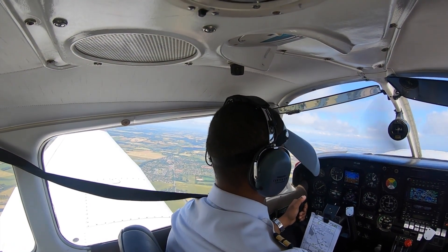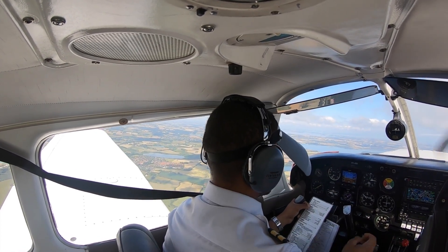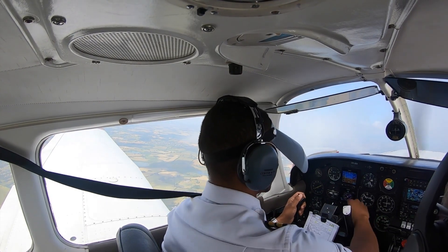Passing 5000 feet, accelerating to cruise climb. After takeoff checklist: flaps up, landing light off, fuel pump off — after takeoff checklist complete. Oscar Echo Power, turn right to heading 360. Right, heading 360, Oscar Echo Bravo.